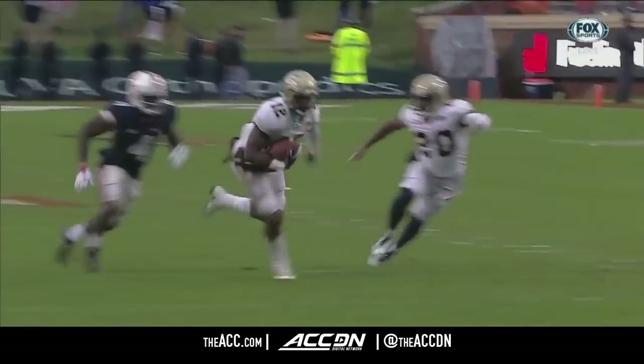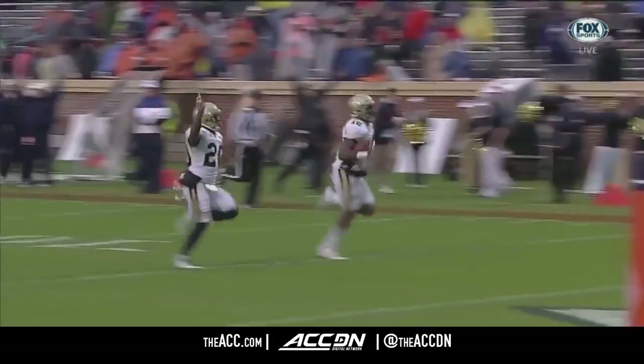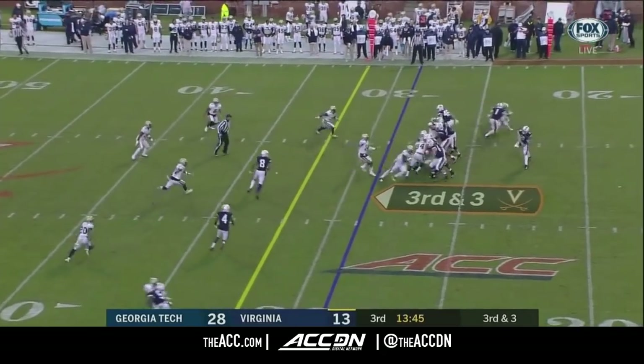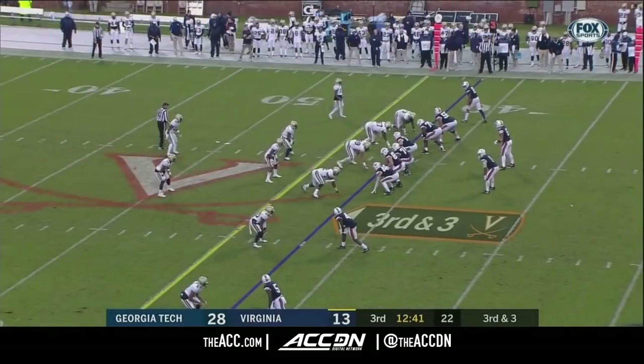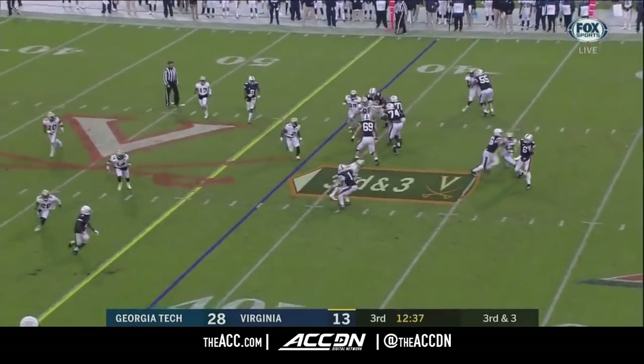Benkert has done such a good job throughout this game — here he's got his eyes on Zaccheaus the entire time. Drops during the first half seem to be contagious. Let's hope, if you're a Virginia fan, that the catches are contagious.